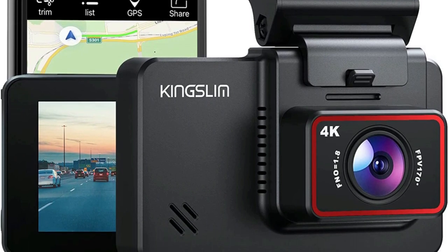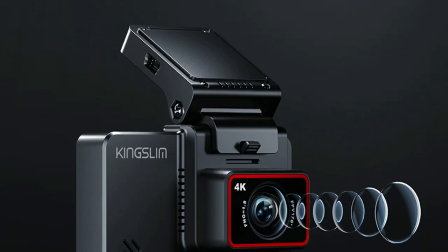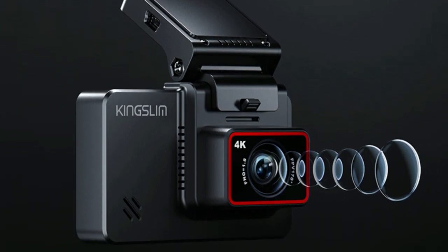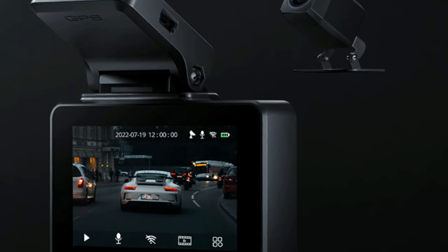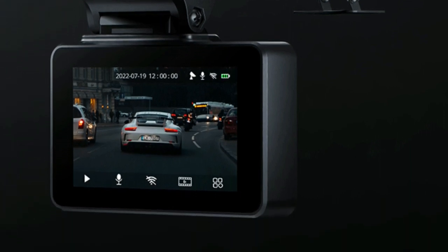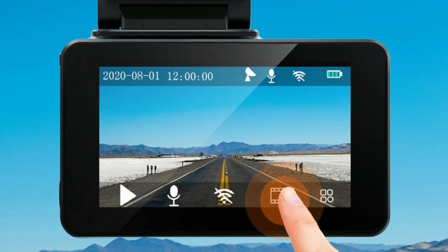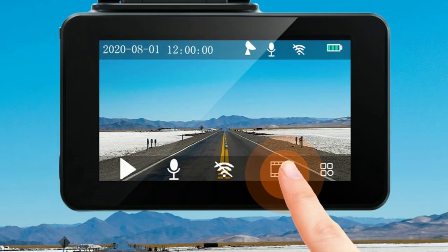The dual dash cam adopts the industry-leading Sony IMX335 Starvis sensor and a Hisilicon HI3559 processor. With Super Night Vision, F1.8 aperture, and WDR technology, you can record stunning details even in low-light environments. With a front 170-degree and rear 150-degree super-wide viewing angle and a six-layer glass fixed-focus lens, it gives you maximum coverage of the road and greatly enhances night vision, providing sharp and clear images and videos.